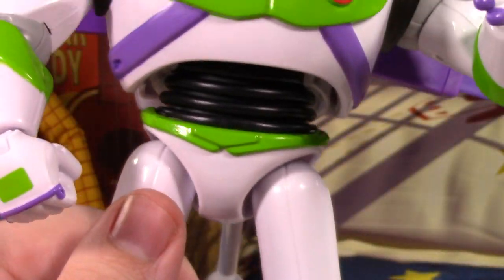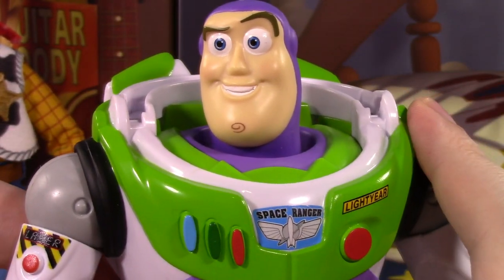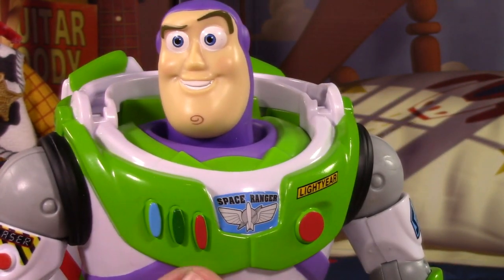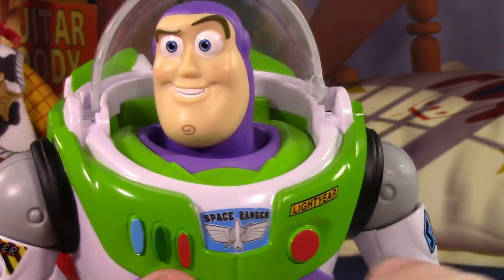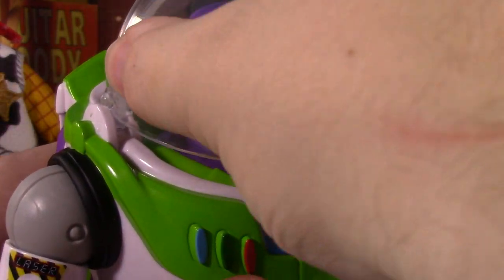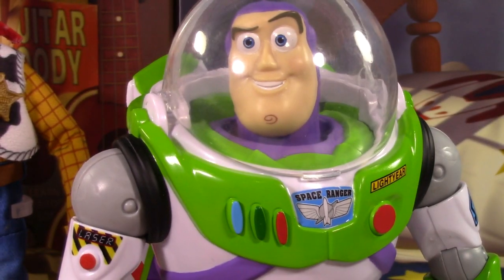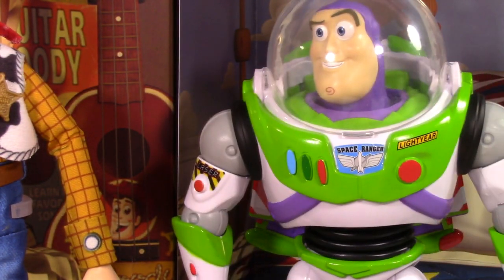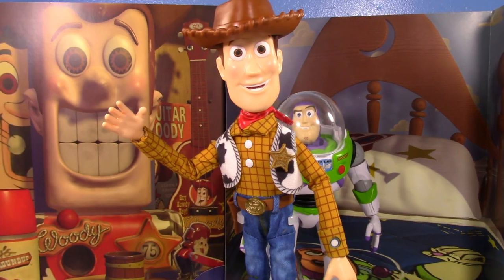There's no 'Andy' written on the bottom of either figure's feet. I really do like the Buzz — in many ways he's actually superior to the Bandai kit, though the Bandai one does the button-press spring wings better and has moving eyes and slightly better articulation. But for the size and price, I think you get your $35 worth with Buzz. Woody on the other hand is a different story — this figure is actually pretty disappointing.